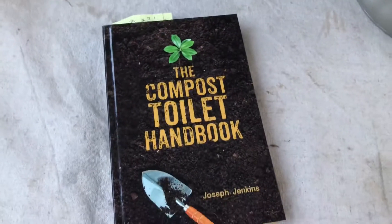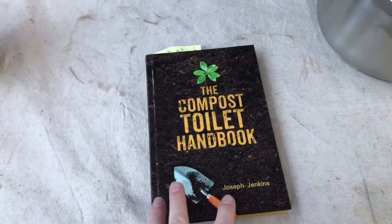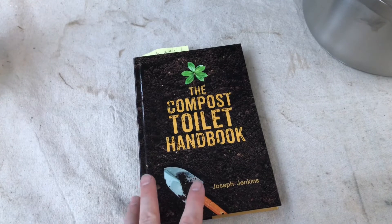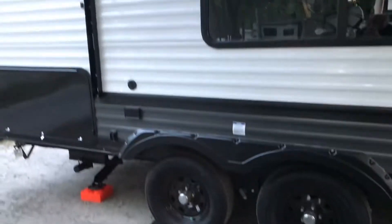I'm reading the Compost Toilet Handbook, and we're going to cover composting toilets in some future videos. This is a no-water solution that allows you to dispose of human waste — and the book has a good philosophy about not even calling it waste. We'll talk about that later.